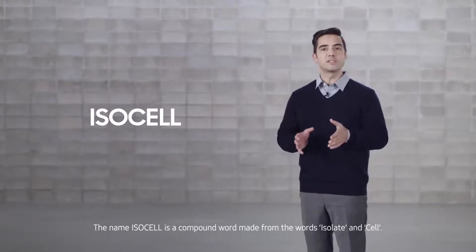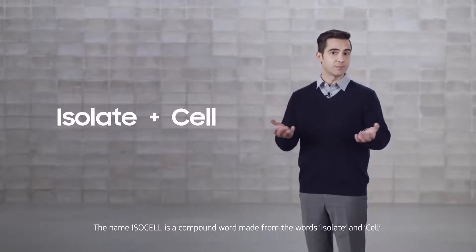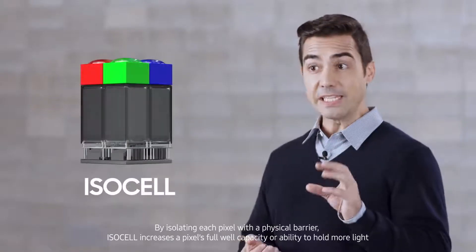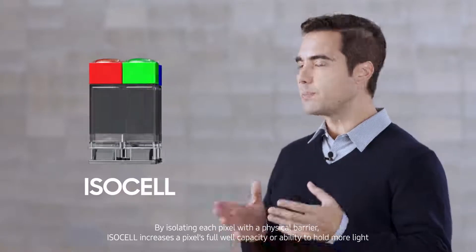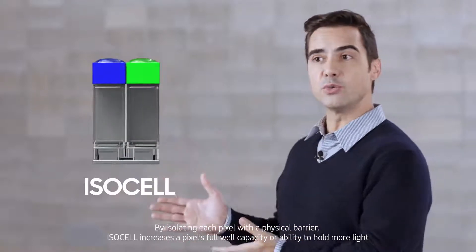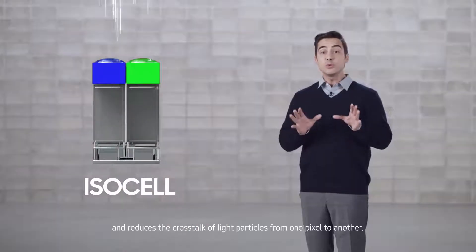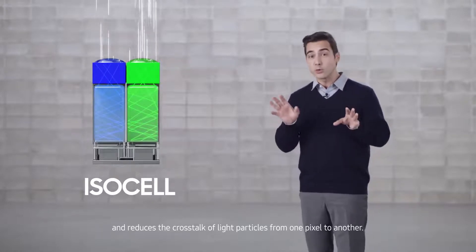The name ISOCELL is a compound word made from the words isolate and cell. By isolating each pixel with a physical barrier, ISOCELL increases a pixel's full well capacity, or ability to hold more light, and reduces the crosstalk of light particles from one pixel to another.